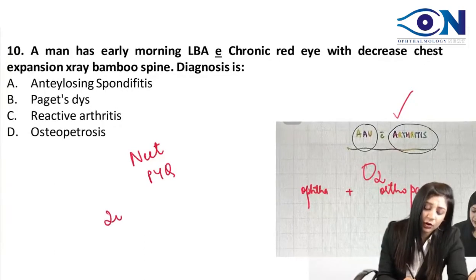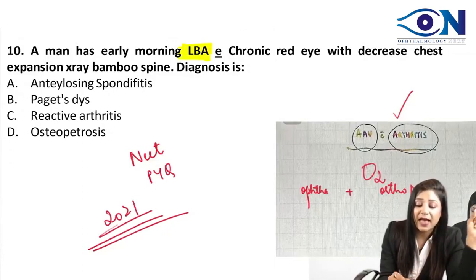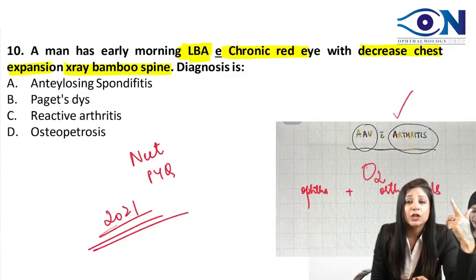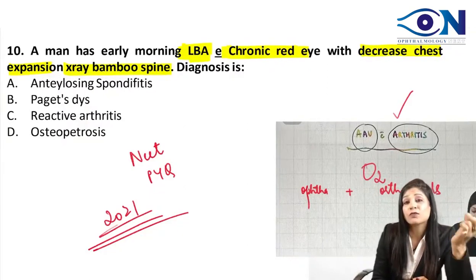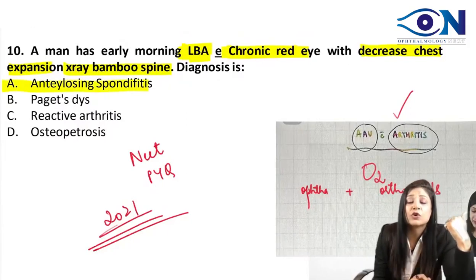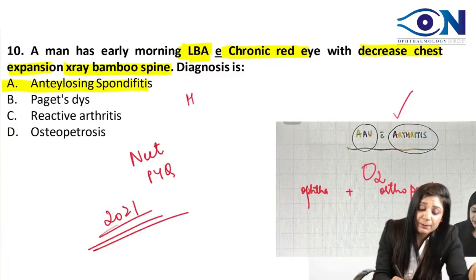In 2021, this type of question came: a man presenting with lower backache, chronic red eye, decreased chest expansion, and an X-ray showing a bamboo spine. Bamboo spine with backache — these findings point to arthritis. Arthritis along with chronic red eye and backache — this is a clear-cut case of ankylosing spondylitis. It is seronegative and the patient will be HLA B27 positive.